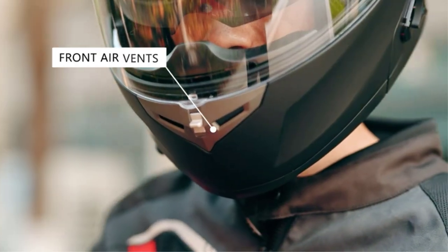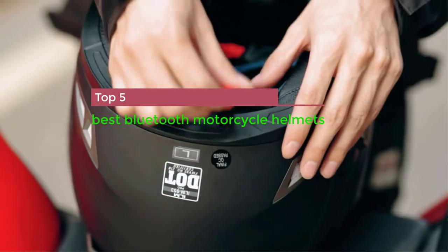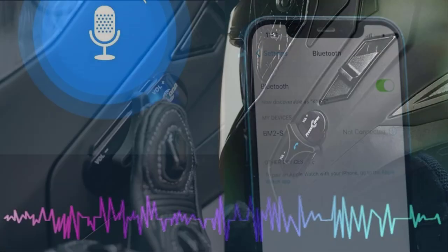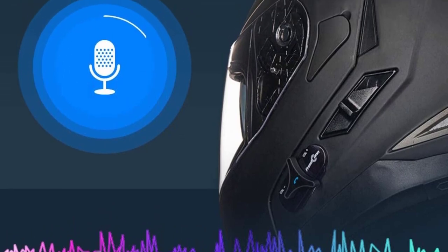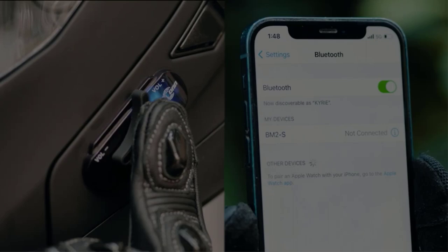In this video today I am going to show you the top 5 best Bluetooth motorcycle helmets. Bluetooth motorcycle helmets are appropriate for both recreational riding and a daily commute, providing easier access to music, turn-by-turn directions, and voice calls, while minimizing discomfort and distraction.